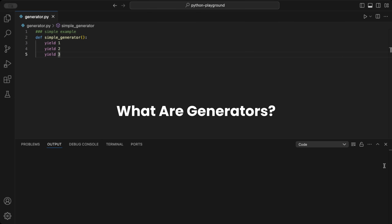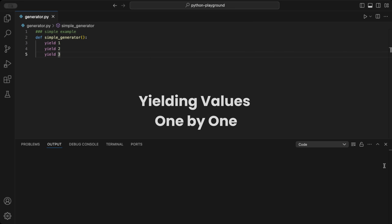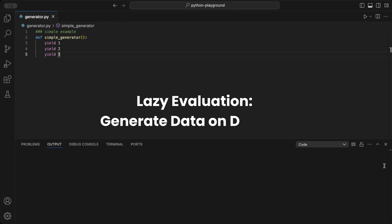So, what exactly are generators? They're functions that yield values one at a time instead of returning everything at once, producing data lazily on demand.